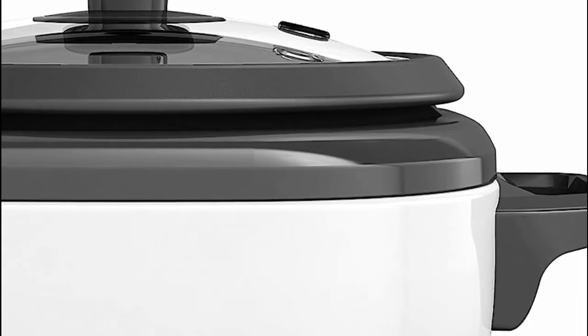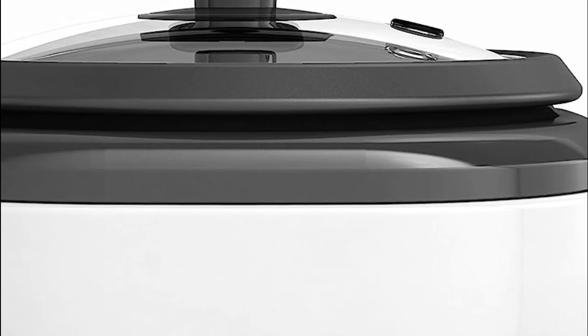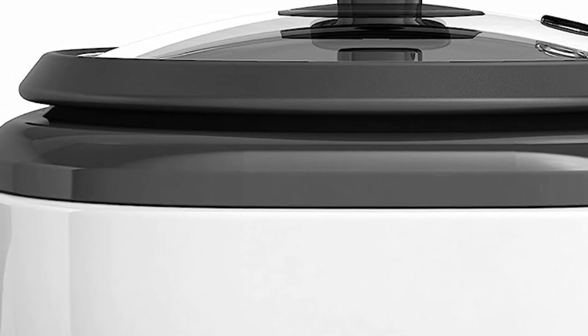A rice cooker is a kitchen appliance designed to automate and simplify the process of cooking rice. It typically consists of a heat source, a cooking bowl, and a thermostat to regulate the temperature.